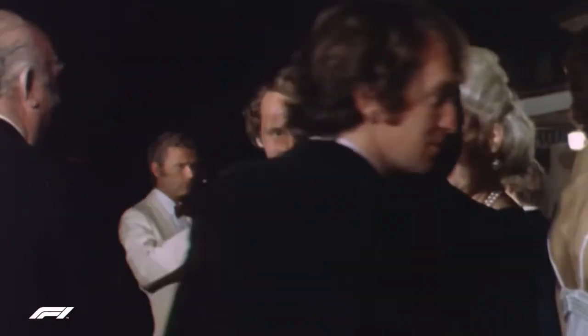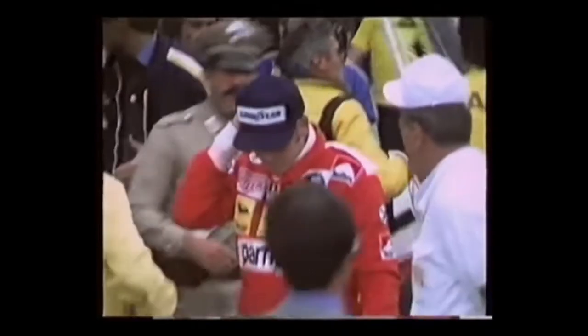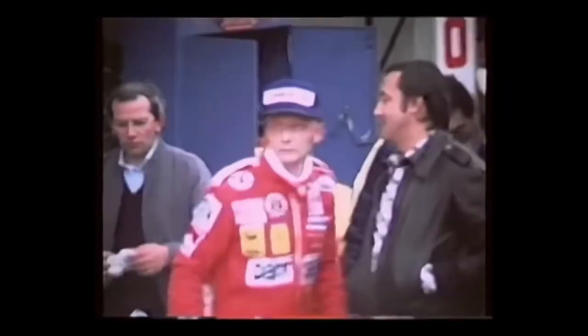Niki Lauda was a three-time Formula One world champion who suffered a near-fatal crash at the Nürburgring in 1976, a crash so severe he inhaled toxic fumes and suffered burns to the head that left him without most of his right ear, his eyebrows and his eyelids. Lauda came so close to death that he slipped into a coma and was administered the last rites in hospital. And then six weeks later, after missing only two races, he came back to finish fourth in the Italian Grand Prix and lost the championship that year by a single point.